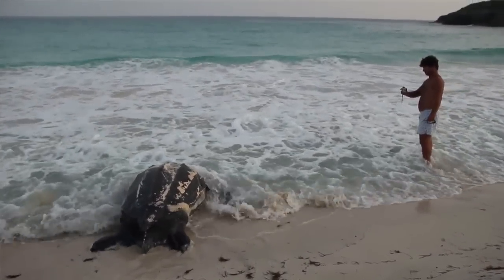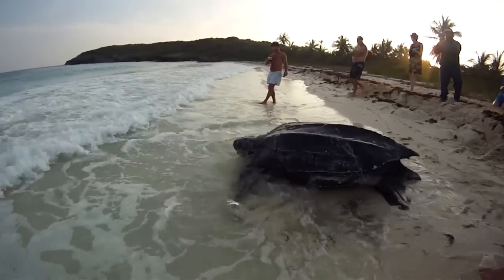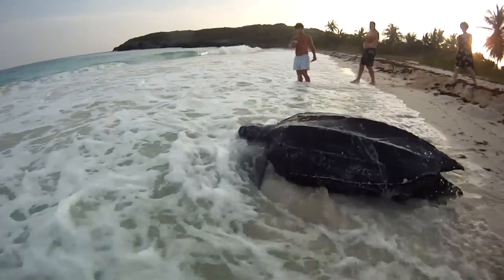And this is an endangered creature? We don't have a lot left in the world? Yes, all the sea turtles are protected because they are considered an endangered species.